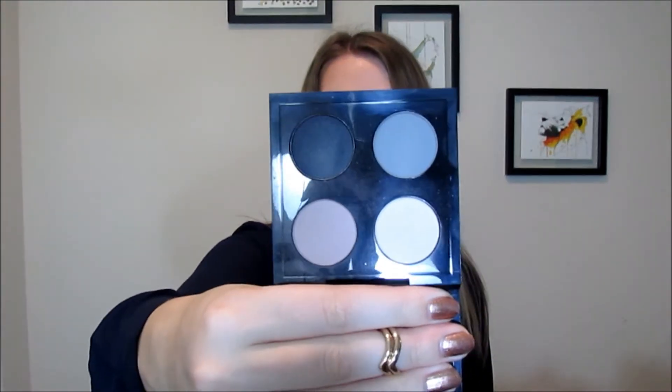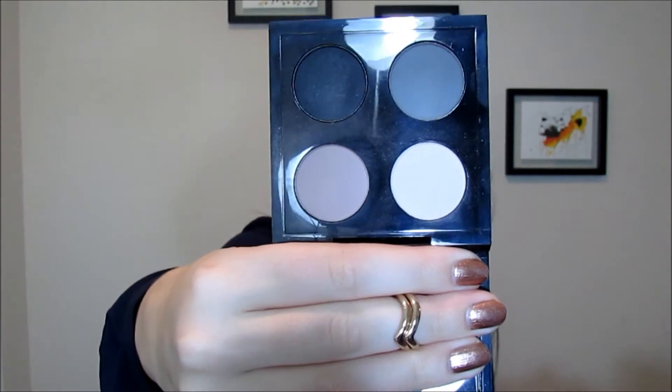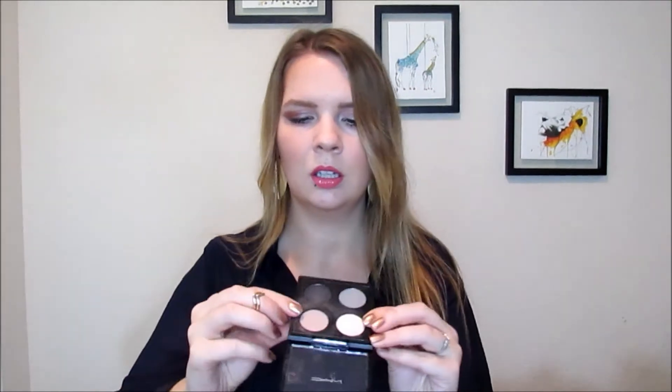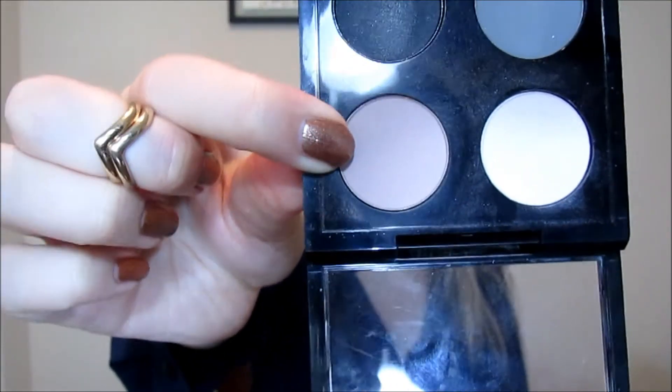The next thing, which is also by MAC, is this Inner Strength Quad. I'm pretty sure this is discontinued because I did get it at the cosmetic company store. But I have been loving this shade here. I think it's a little bit lighter than Naked in the Naked palette. I've been really liking this for blending out my crease or putting it as an all-over color on the lid. I've been getting a ton of use out of it.